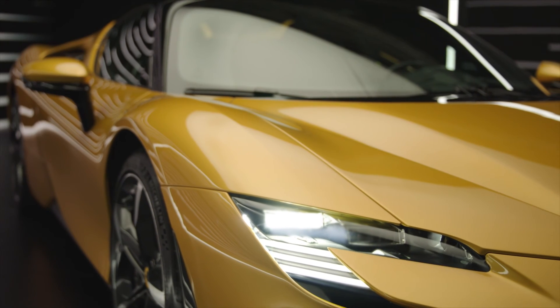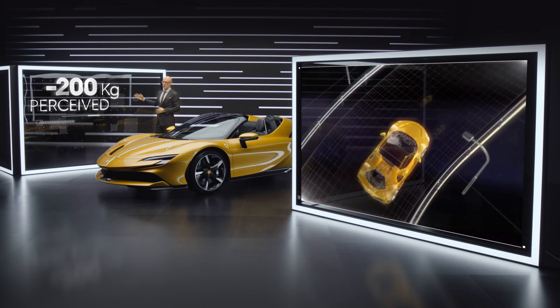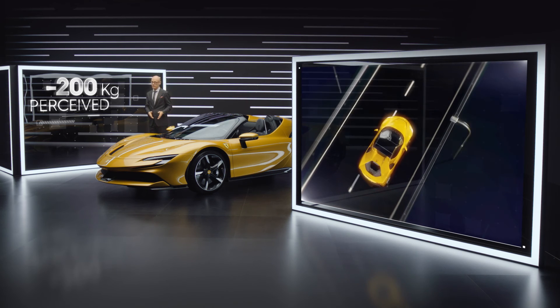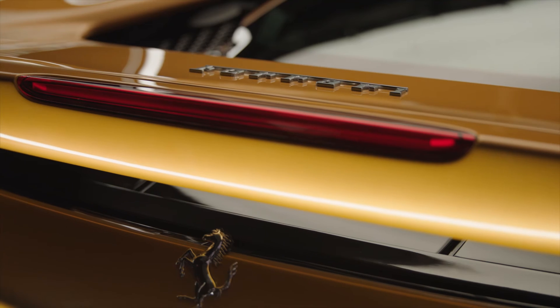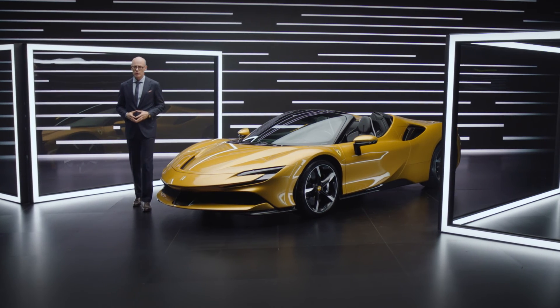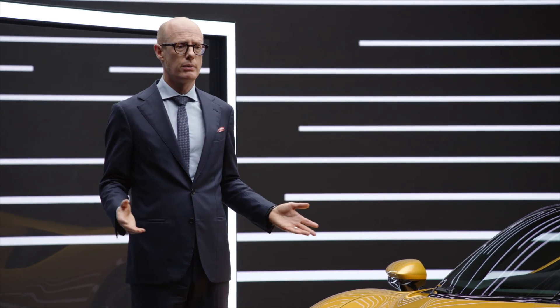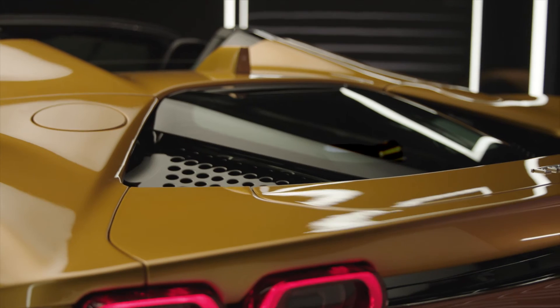The driver perceives this functionality as if the car were 200 kilos lighter. And there's a stealth function: imagine you want to take your car out in the morning but don't want to wake up the neighborhood — you can go in electric drive, 25 kilometers and up to a speed of 130 kph.